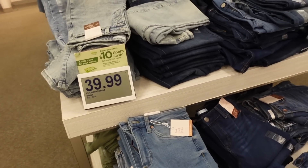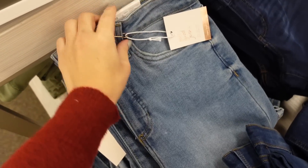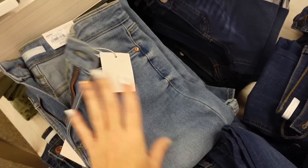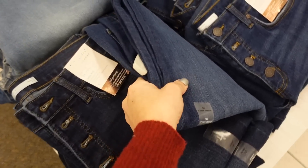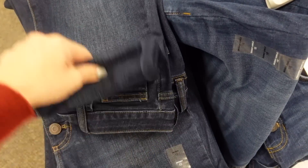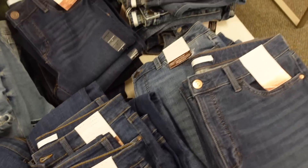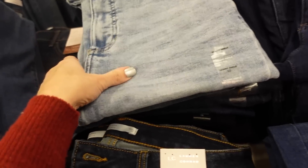KanCan red denim on sale for $39.99. A few different styles: super high rise flare with light fading, high rise skinny with some whiskering and fading through the leg, skinny ankle high rise, and a skinny ankle in acid wash.